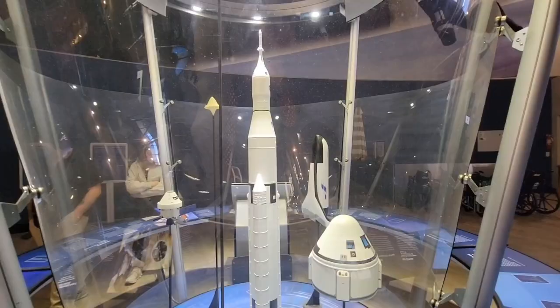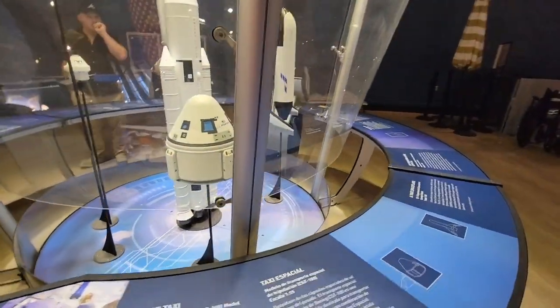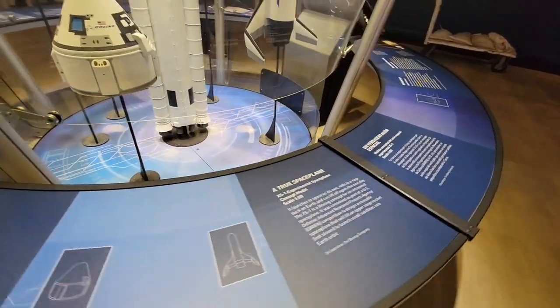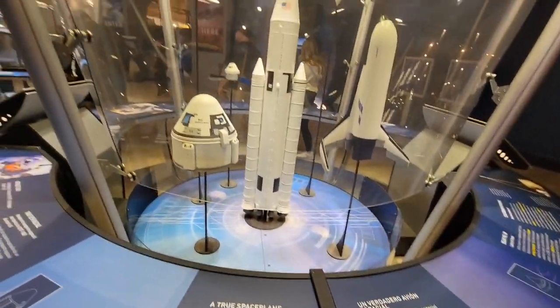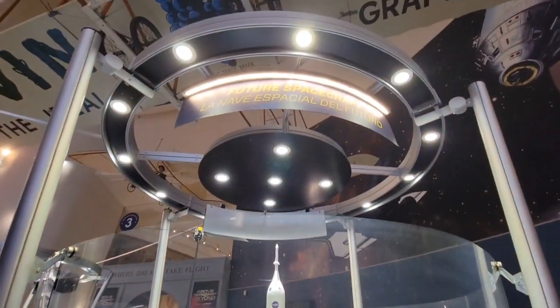There's a model of a spaceship — Space Taxi, I guess. And future spacecraft, it says.